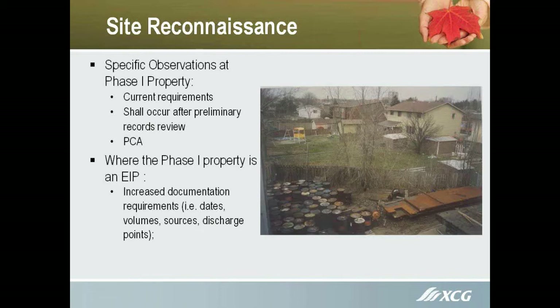In this particular photograph, this was a light industrial property in a suburban area, and you can tell they were not too diligent in getting rid of their drums of spent materials.